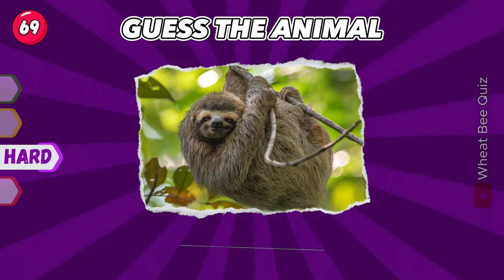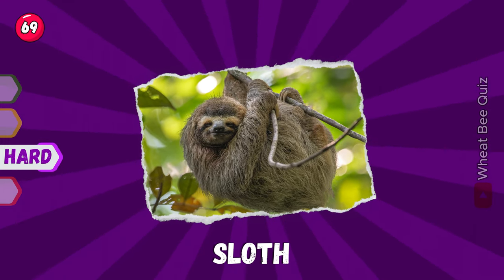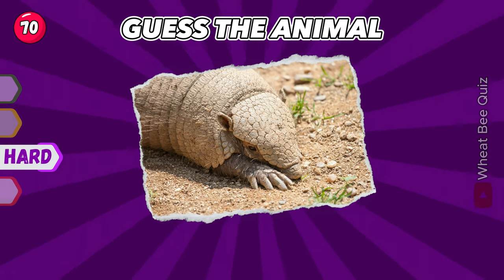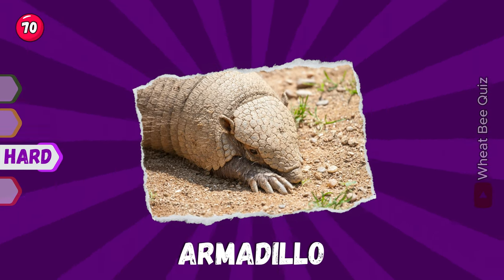What's this one? It's a sloth. Do you recognize this animal? It's an armadillo.